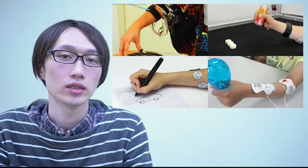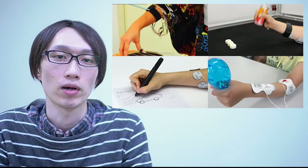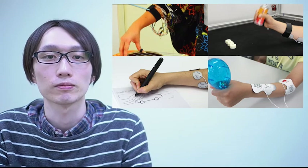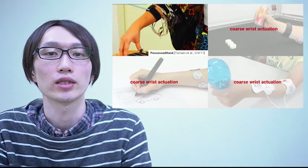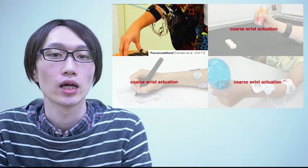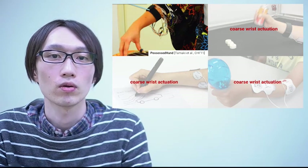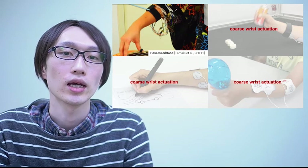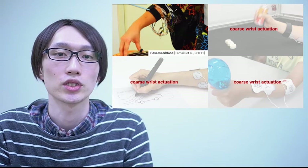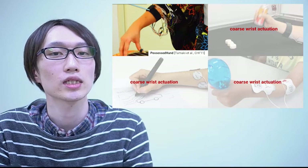But when you zoom out, you see: what exactly is the quality of the actuation provided by these systems? All these systems, and many others found in the HCI community, actuate only large muscles like legs, arms, or the wrists, with very coarse movements like wrist up and down. In fact, the Possessed Hand, which was proposed about 10 years ago, is still the most precise system we've got.